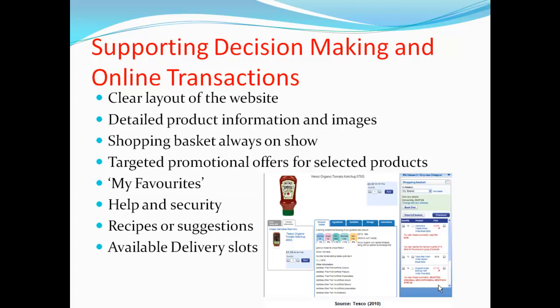After a customer signs into their account, they are shown the latest promotional offers in relation to their previous purchases to persuade them to purchase these. A unique feature of the website is the My Favourites section, which incorporates the Tesco ClubCard, where customers enter their unique card number. This will show their previous purchases made both in-store and online, thus speeding up the decision process. Finally, there is a dedicated page where customers can find help or security information about the website, with contact numbers and help guides provided.